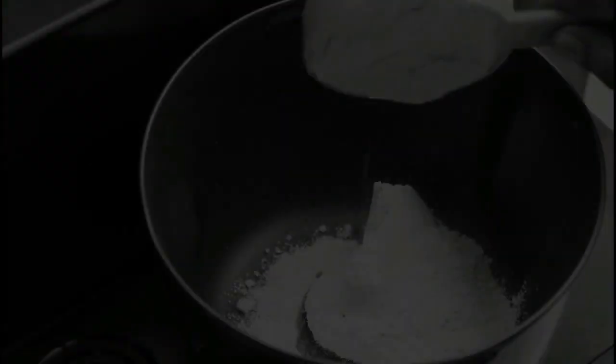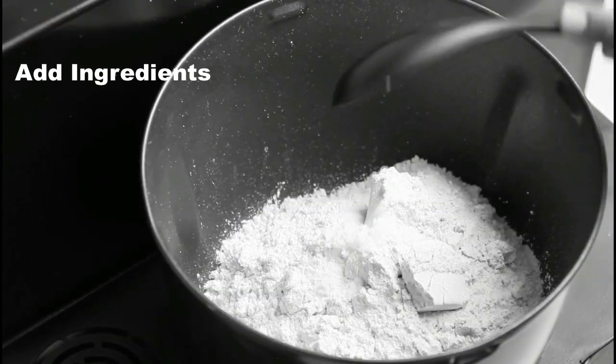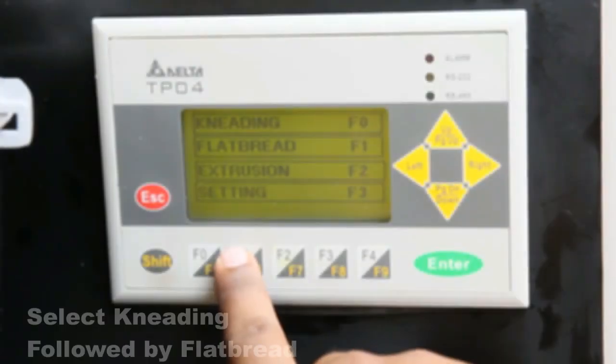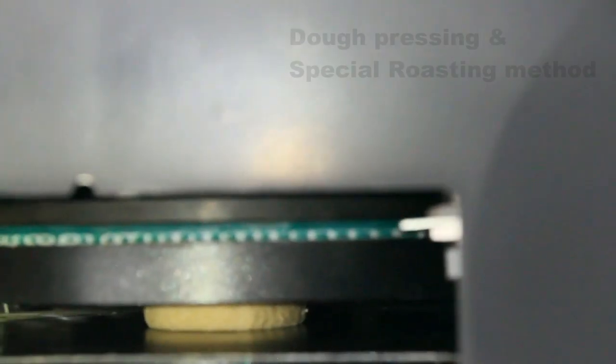Working Demo: Add ingredients according to the recipe. Select kneading, followed by flatbread with the desired quantity. Then proceed to dough pressing.